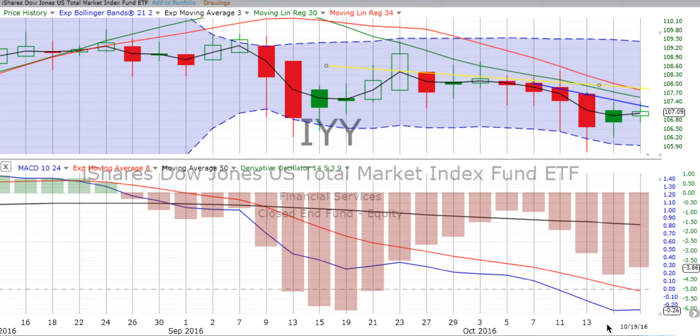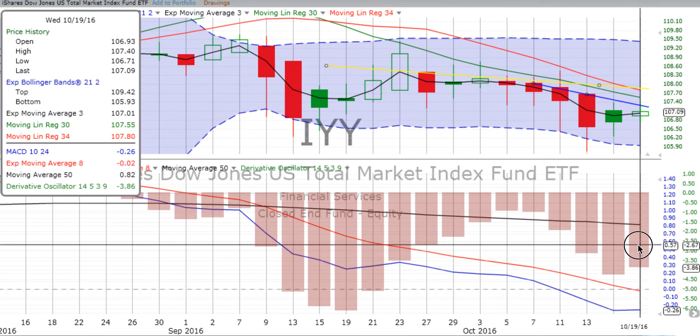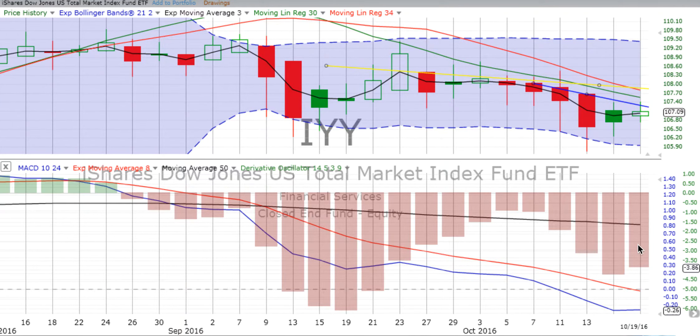As we look at the MACD on the total market, we see that it is running parallel, maybe a little up, moving toward the signal line. The derivative oscillator is still a big derivative oscillator, but it has reduced in size from the past two-day oscillator that ended on the 17th. The one that ended on Wednesday the 19th has reduced in size, so the down push is better.